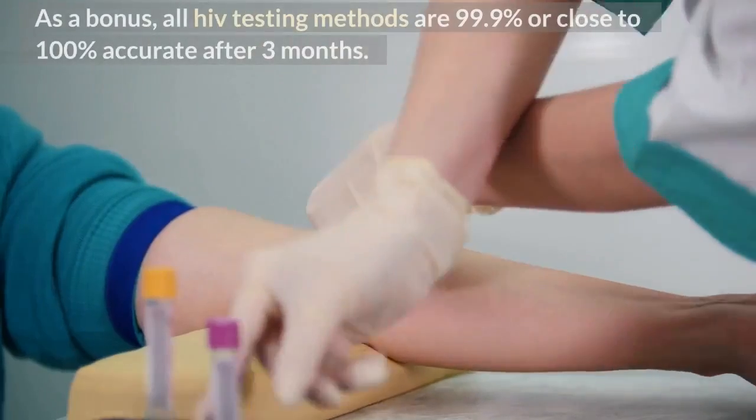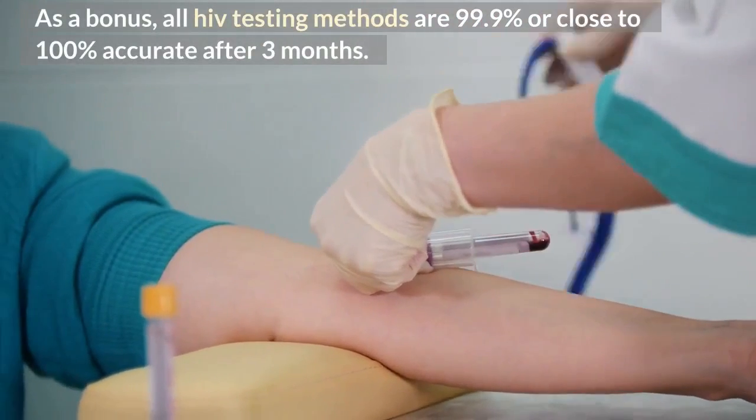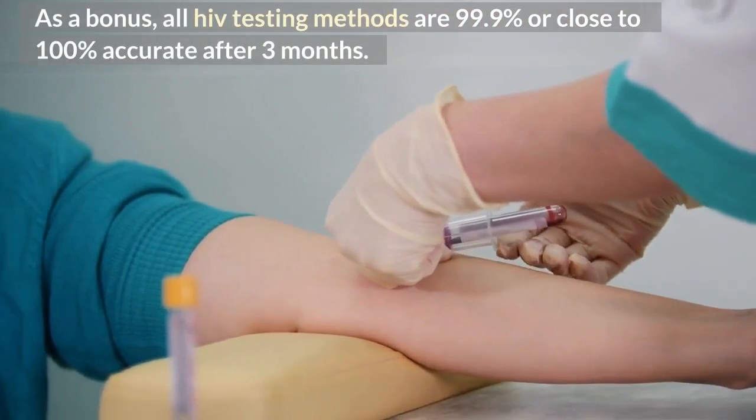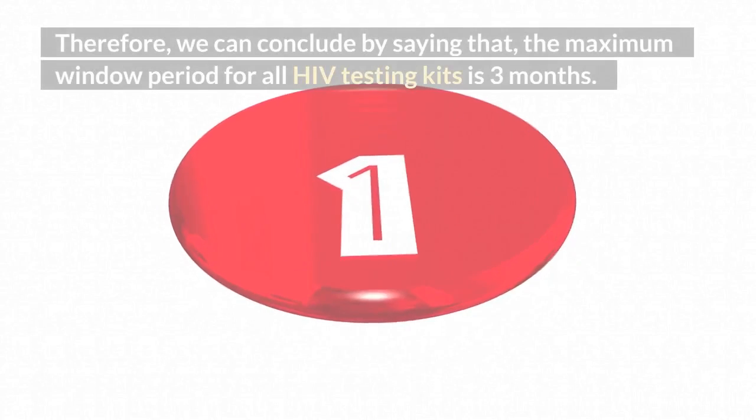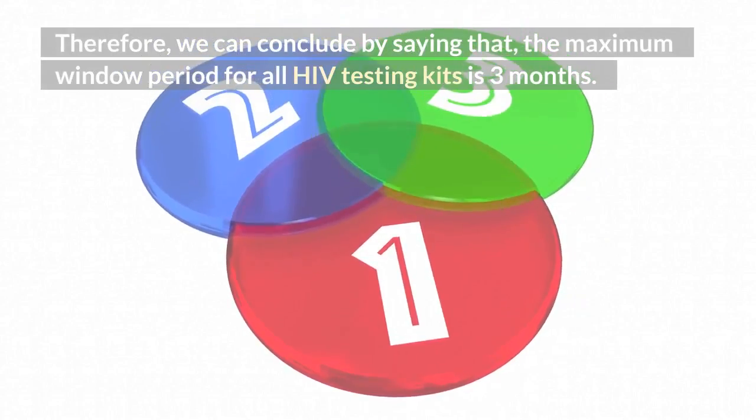As a bonus, all HIV testing methods are 99.9% or close to 100% accurate after 3 months. Therefore, we can conclude by saying that the maximum window period for all HIV testing kits is 3 months.